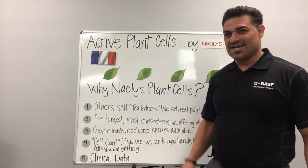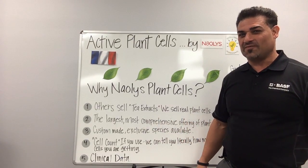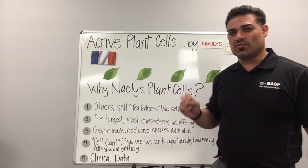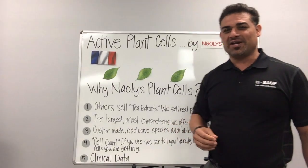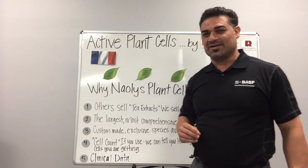Hello, I'm Ali Woodward. I'm the VP of Technology for Ross Organic Specialty Cells, and today I'm going to continue talking about our intelligent ingredients. Today I would like to introduce our friends from France, Naolis. They are the world's largest supplier of active plant cells, also known in the industry as plant stem cells.